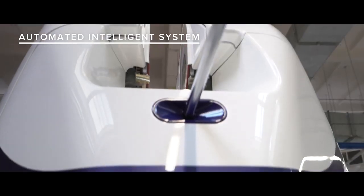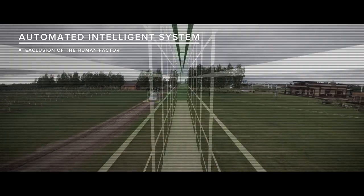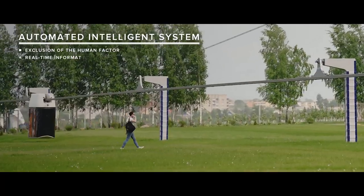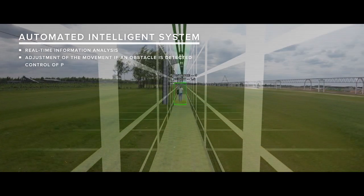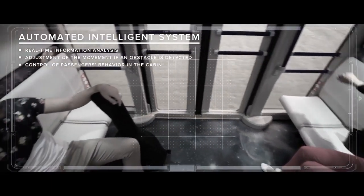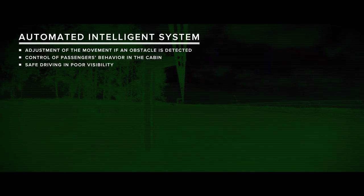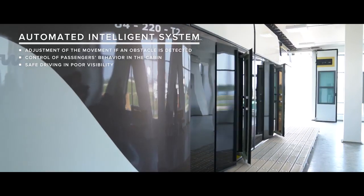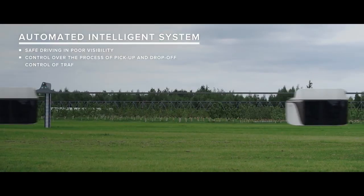Fully automated intelligent control system excludes human factor, which is the cause of the majority of traffic incidents. The intelligent system features real-time information analysis. It is capable of adjusting the movement if an obstacle is detected, controlling the passenger's behavior in the cabin. No matter what the weather or the time of day, the system allows driving safely in poor visibility, operating around the clock, collecting data on the state of the vehicle and the environment, controlling the process of pick-up, drop-off and traffic intervals.